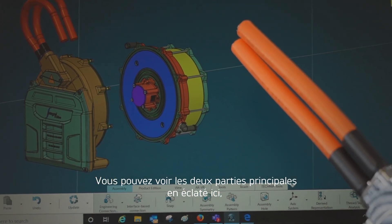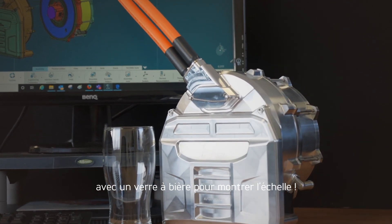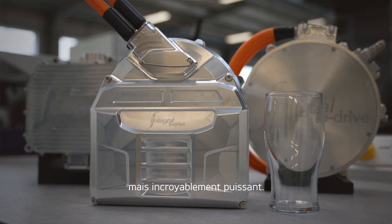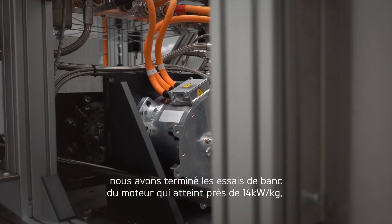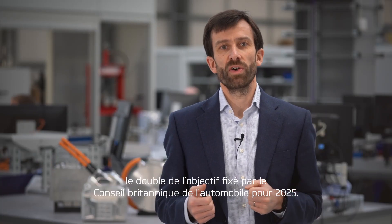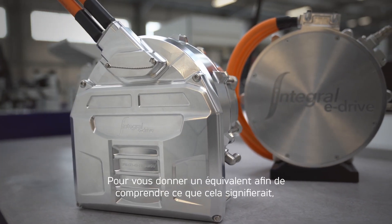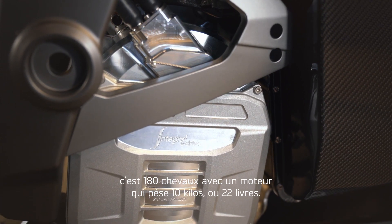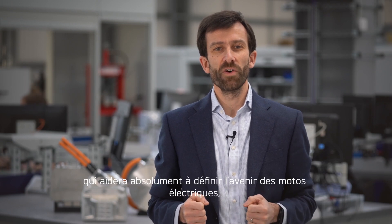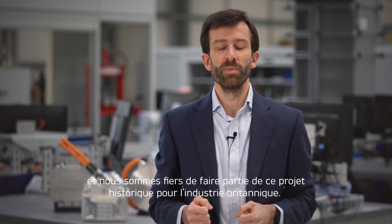You can see the two main parts exploded here, with the silicon carbide inverter and motor control unit on the left and the motor on the right, with a pint glass for scale. We're talking about a power unit that's incredibly small but incredibly powerful. We've completed bench testing on the motor, which achieves almost 14 kilowatts per kilogram — almost twice the target set by the UK Automotive Council for 2025. To give an equivalent: this is 180 horsepower from a motor that weighs just 10 kilograms. Ultimately, this really is going to be industry-leading technology that will help define the future of electric motorcycles, starting with the TE1 project. We are proud to be part of this landmark moment for British industry.